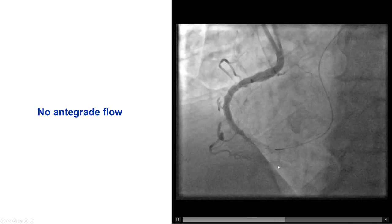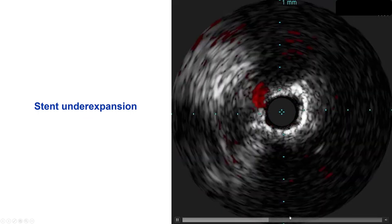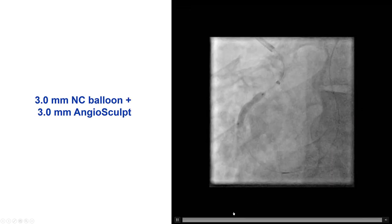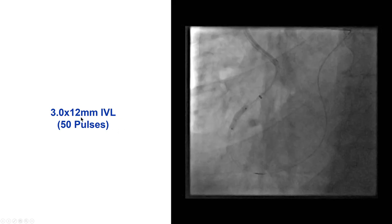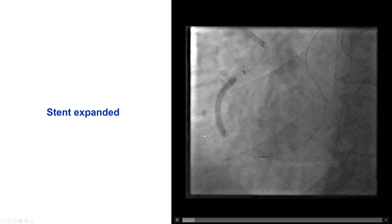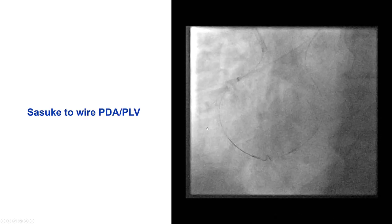Another problem was that we did not have much flow going antegrade. We did IVUS that demonstrated stent under-expansion within that segment in the proximal to mid RCA. We treated with multiple high-pressure balloon inflations without success. Then we used intravascular lithotripsy with 50 pulses with a 3.0 mm Shockwave balloon, which successfully expanded the lesion. The proximal cap was extremely calcified and resistant, but lithotripsy was eventually successful.